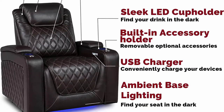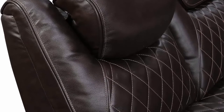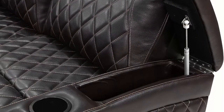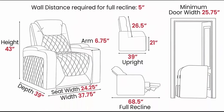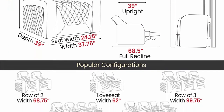Some features include: hidden armrest storage, tactile control system, and more. Power headrest and powered ergonomic lumbar support, accessed by the touch of a button. Lumbar support is the key feature needed to fully optimize your lounge session. Control system includes LED ambient base, LED cup holder, and USB feature to charge your devices while you watch a movie.